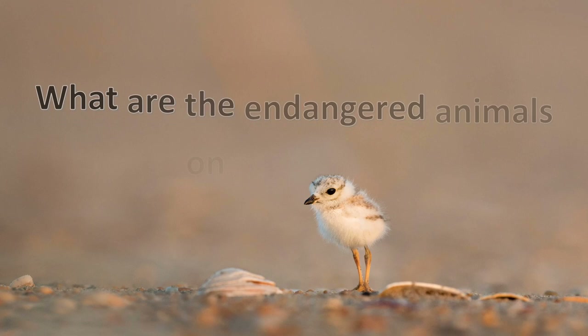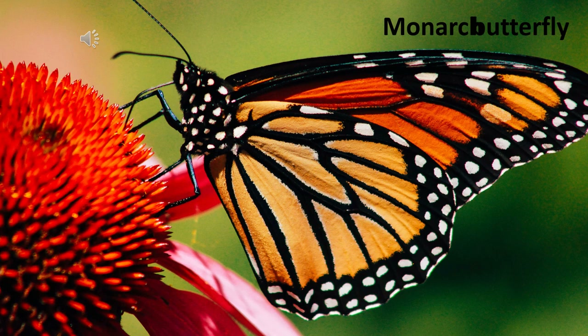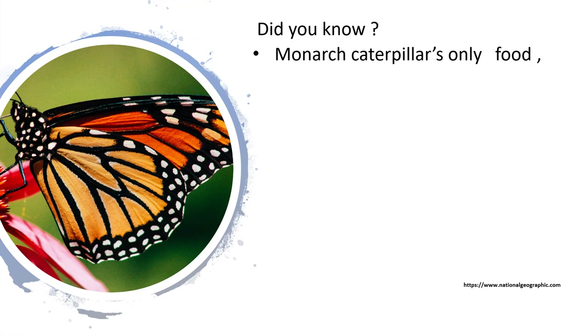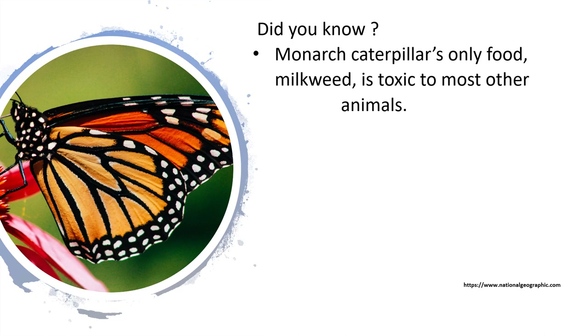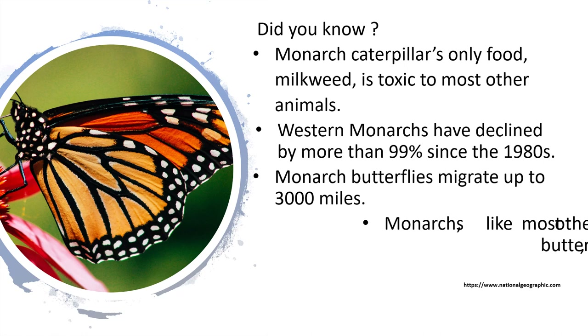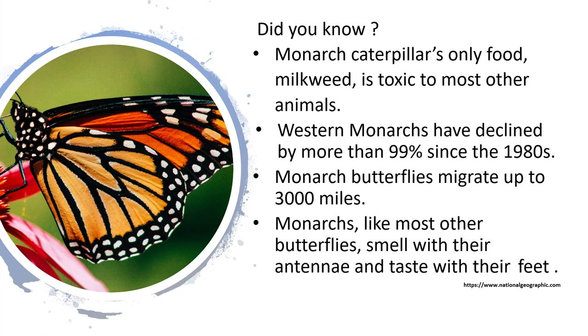What are the endangered animals on our earth? Monarch butterfly — did you know? The monarch caterpillar's only food, milkweed, is toxic to most other animals. Western monarchs have declined by more than 99% since the 1980s. Monarch butterflies migrate up to 3,000 miles. Monarchs, like most other butterflies, smell with their antennae and taste with their feet.